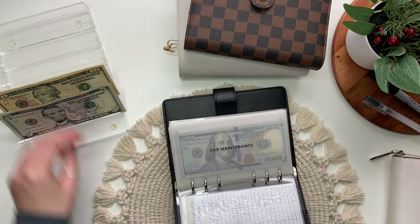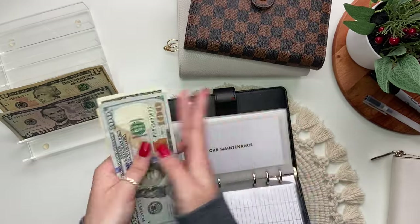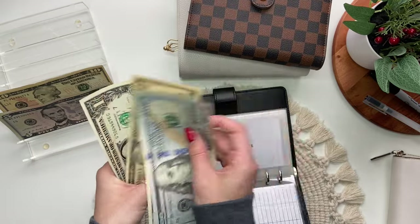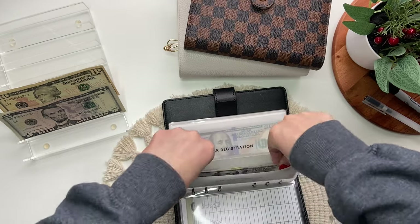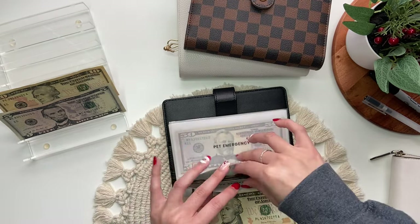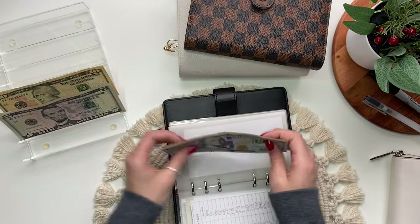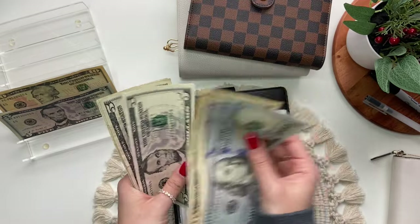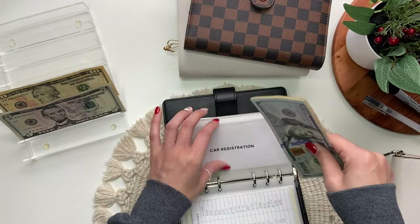Car maintenance will get $10. So now car maintenance has $100, $150, $170, $190, $200, and $1. Car registration will get $10. So now in here we have $100, $200, $250, $260, $270, $275, $280, $1, $2 — so $282 in car registration.